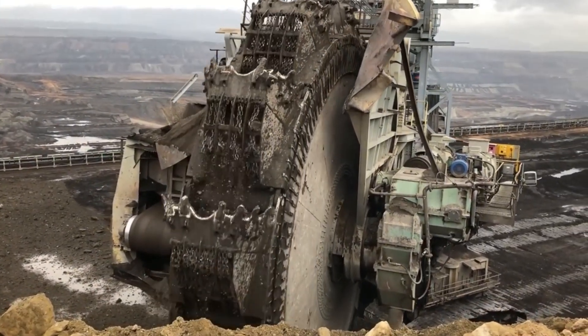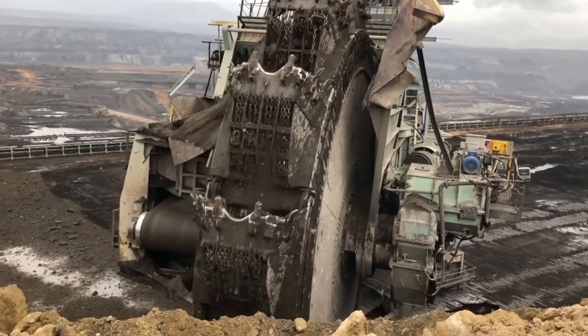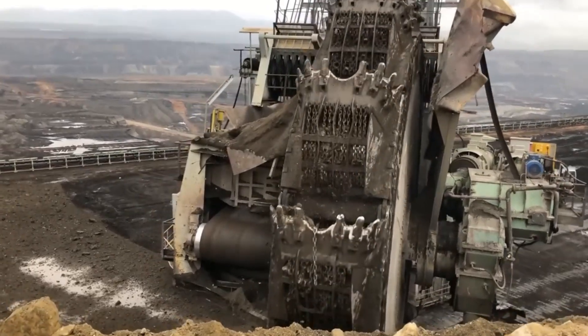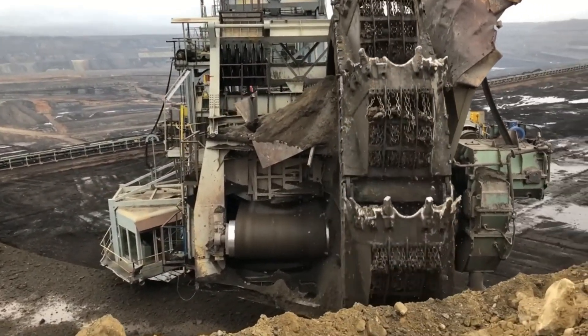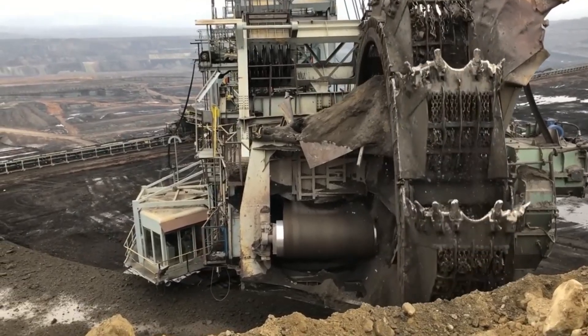Designed to handle immense volumes, dominating in coal mining, lignite extraction, and beyond. Maintaining this technological marvel demands consistent attention due to its sheer scale and complexity. The DynaCore DX5-OO stands as a testament to unparalleled mining prowess in the modern age.